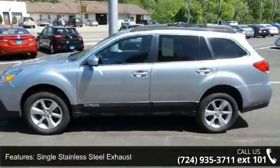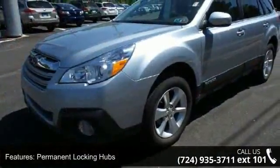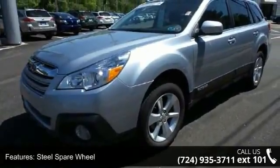This vehicle delivers a low odometer reading. Let us put you in the driver's seat today. Call or click to contact our dealership.